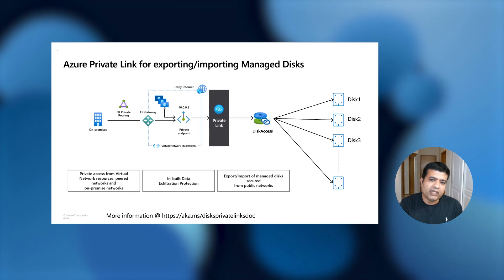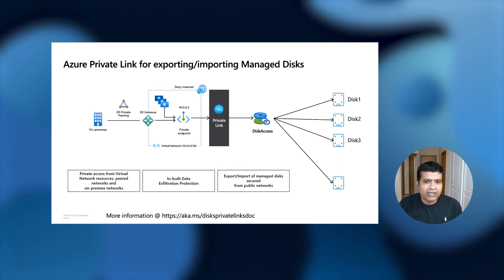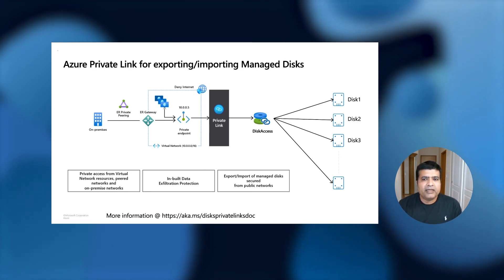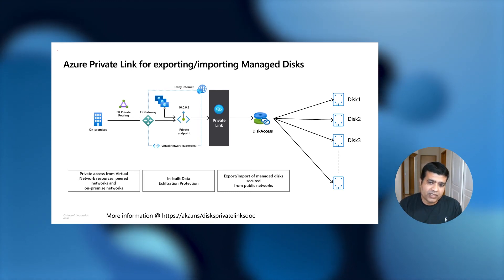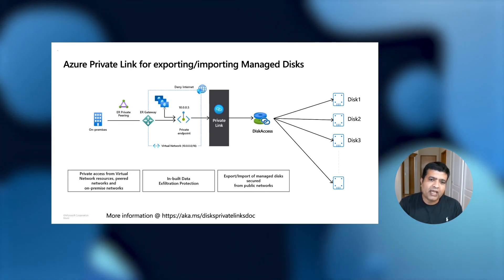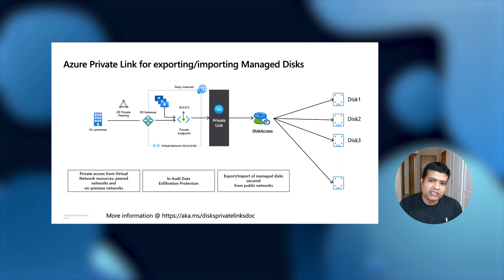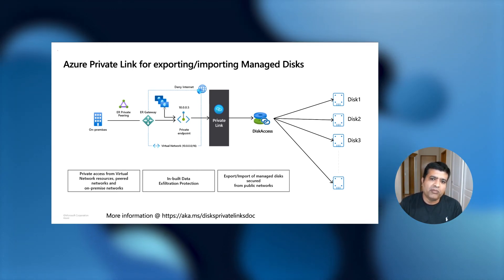When you download data of your managed disk from a virtual machine in your secured network, the connection between the VM and backend storage goes over the Azure private network and never crosses the public network. To use this feature, you create a new resource type called Disk Access, associate it with your private virtual network through Private Links, and then associate the Disk Access object to any disks, snapshots, or images whose export and import you want to secure.